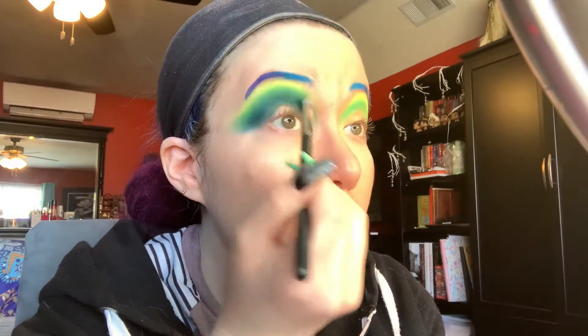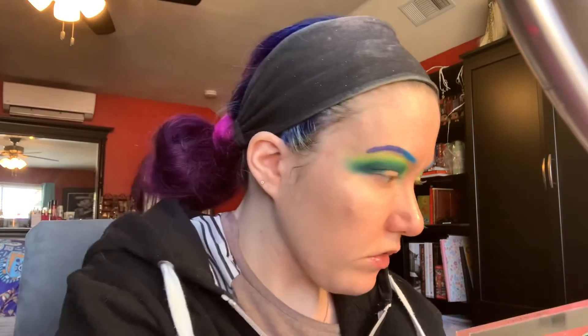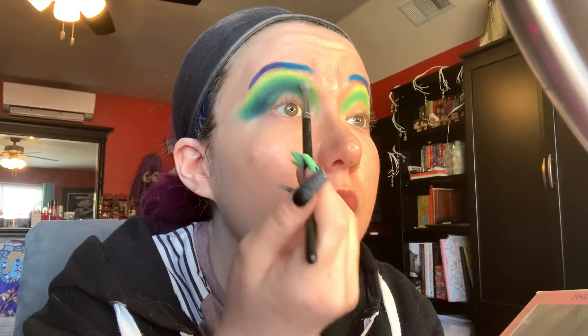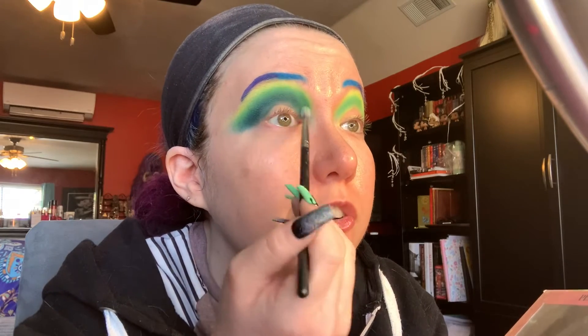So far the blend with this palette has been really smooth. Going back in with Guilty Pleasure and trying to fix that little smudge.